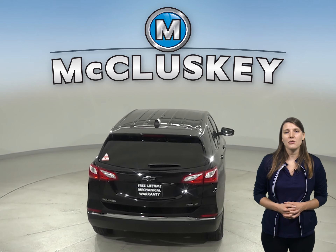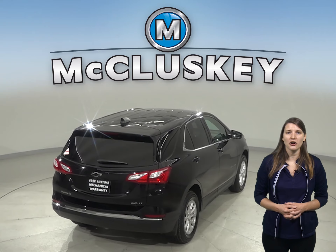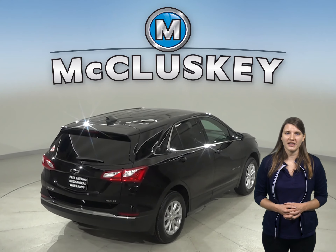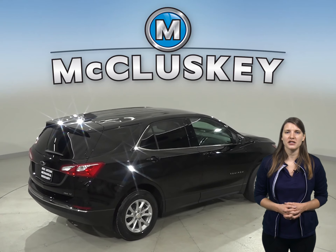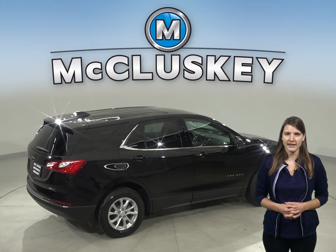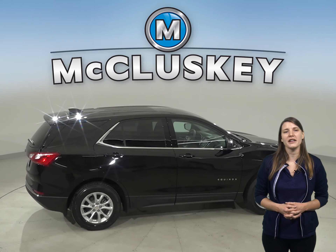The Chevrolet Equinox turning circle is 1.5 feet tighter than the Acura RDX for better maneuverability. The Chevrolet Equinox is 3.7 inches shorter than the Acura RDX, making the Chevrolet Equinox a lot easier to maneuver and park in tight spaces.